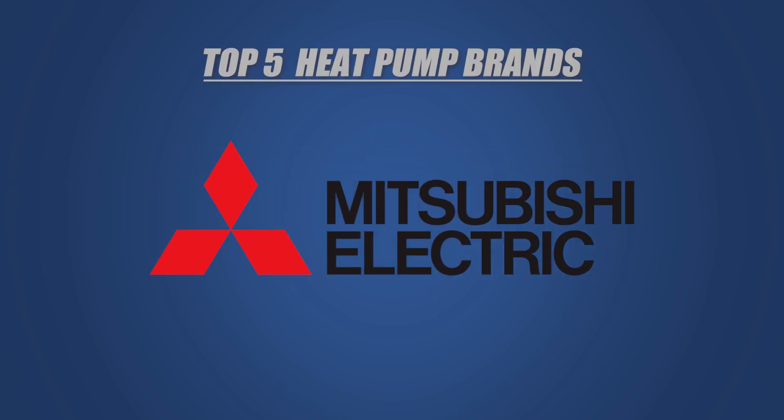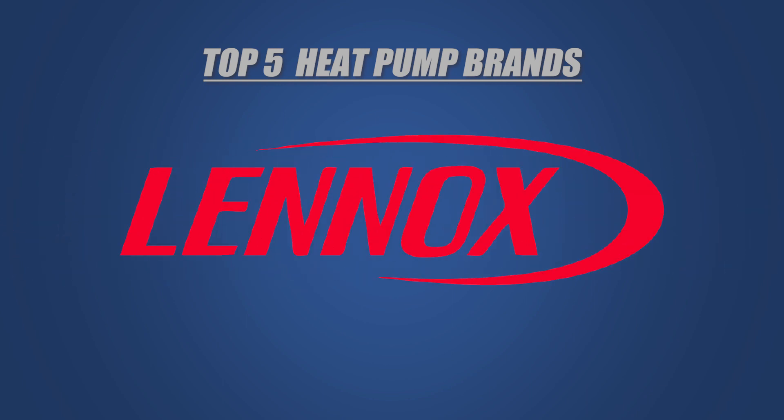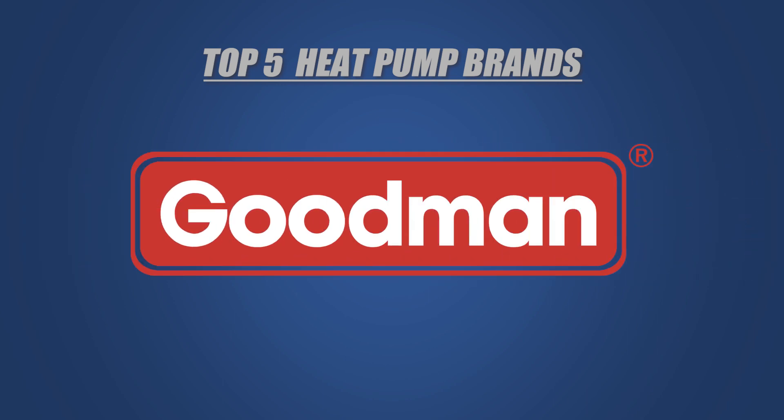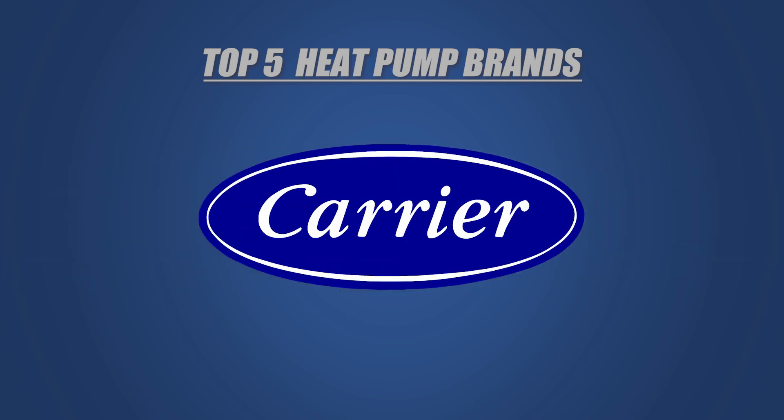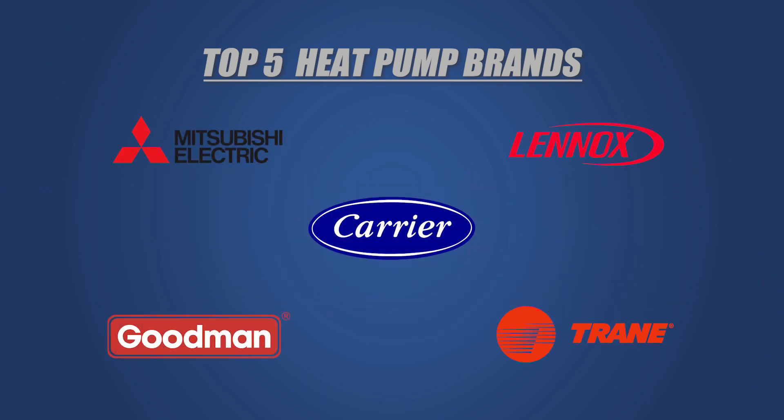We'll start with Mitsubishi, known for its reliability and efficiency. Then we'll move on to Lennox, a brand with a long history and energy efficient products. After that, we'll discuss Goodman, a budget-friendly option without compromising on performance. Next up is Carrier, a renowned brand with innovative features. Lastly, we'll explore Trane, a trusted name in heating and cooling. So let's take a closer look at each of these brands and what sets them apart.